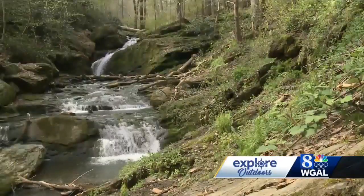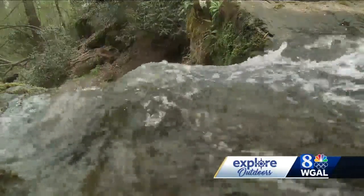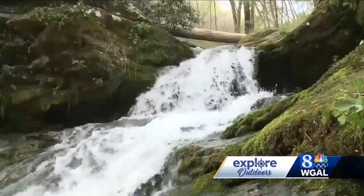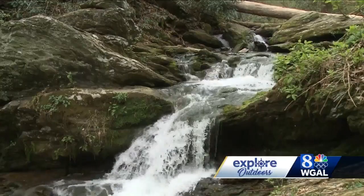Schmidt told us the creek at one time had been dammed up, and energy from the falls powered a sawmill along the river. The dam and mill are no longer here, and the erosion caused by the now free-flowing cascade has pushed the falls farther from the shore. It's a unique feature of the Susquehanna River, and it's here to enjoy.